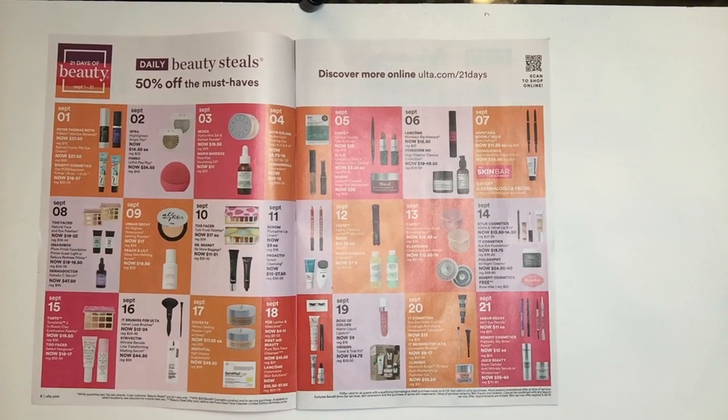September 19th — Dose of Colors. I love when Dose of Colors is on the 21 Days of Beauty; that's when I usually pick up colors I want to restock or try new ones. They're usually around $9.00 — that's their Matte Liquid Lipstick. I'm not a lover of matte, I wish they had glosses, but the mattes do stay on all day and don't dry out your lips. The next one is Origins — it's the Travel Kit at $14.75, regularly $29.50.